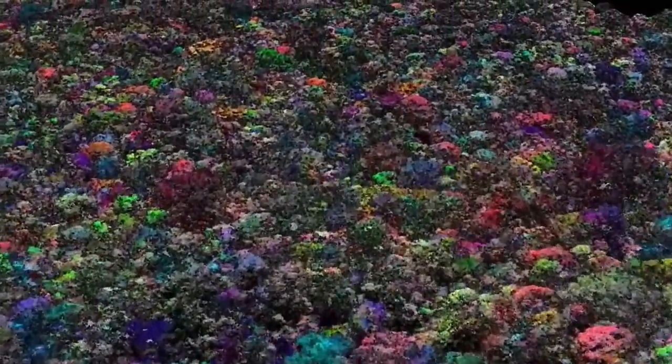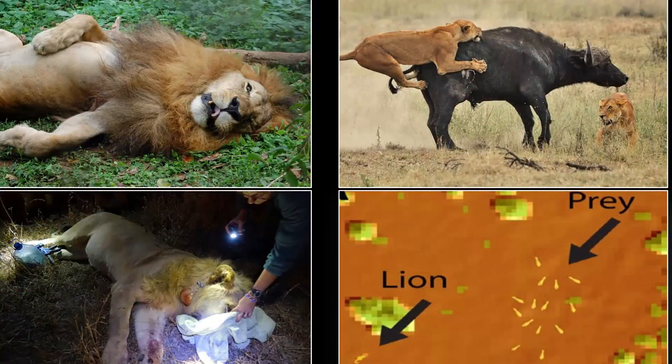Each color is a different species as we fly over the Amazon basin. We've also combined those types of mapping capabilities with ground-based data on how the animals are using the habitat, so that we can put a fuller understanding of biodiversity together for any given landscape.